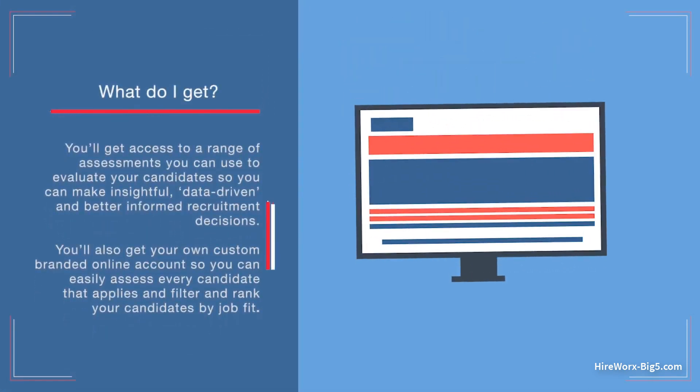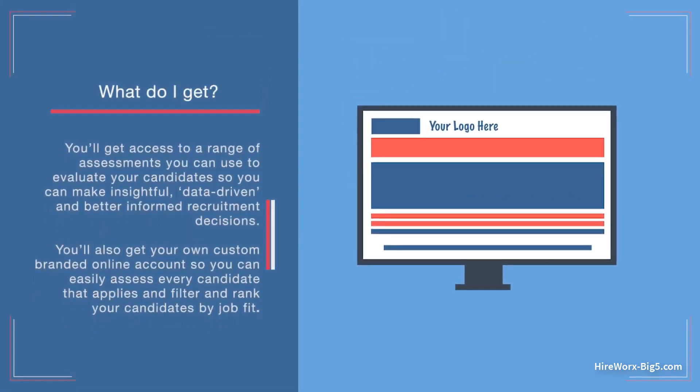So, what do you get? You'll get access to a range of assessments you can use to evaluate your candidates, so you can make insightful, data-driven and better informed recruitment decisions. You'll also get your own custom branded online account, so you can easily assess every candidate that applies and filter and rank your candidates by job fit.